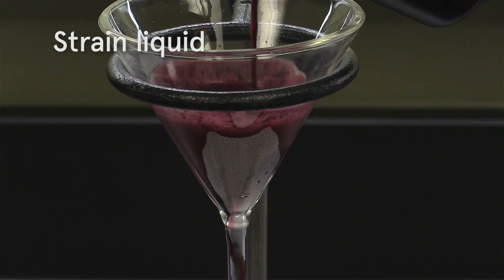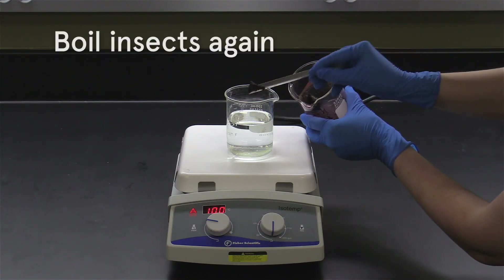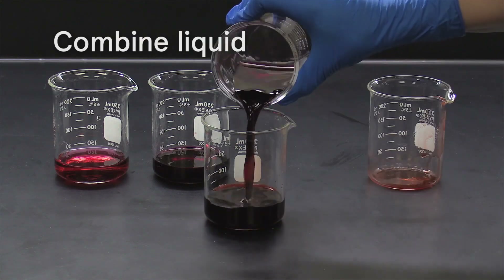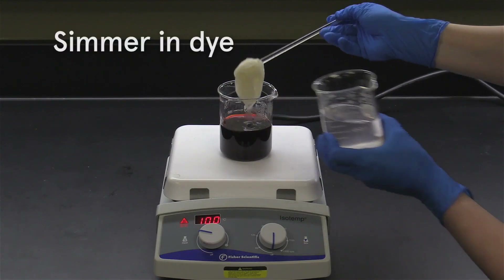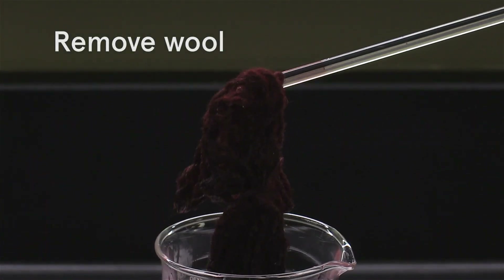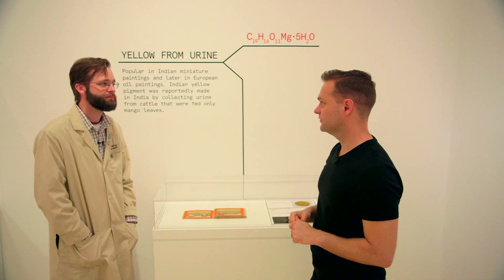Who thought to squeeze — I mean, this bug could barely fit on the tip of my finger. So how did they ever figure out the power of that dye? Well, on a cactus, if you were to try to brush these things off, your hand would become stained with red as you damaged the insect. So I think this is a pretty clear instance of where it would become obvious that something special about this little bug.